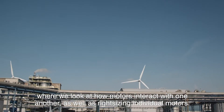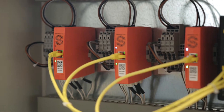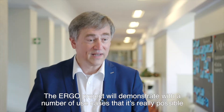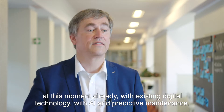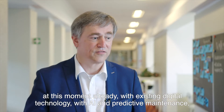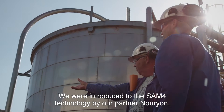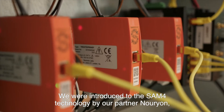To do that, we look at a system-level approach where we look at how motors interact with one another, as well as right-sizing individual motors. The ERGO project will demonstrate with a number of use cases that it is really possible, right now, with existing digital technology, AI, and predictive maintenance to reduce your energy and get better maintenance processes.